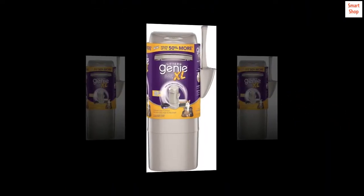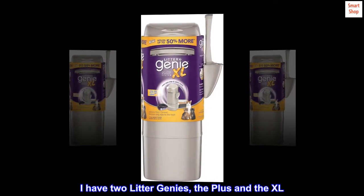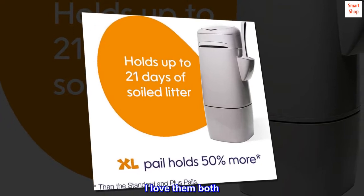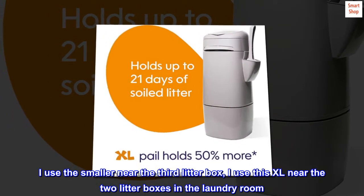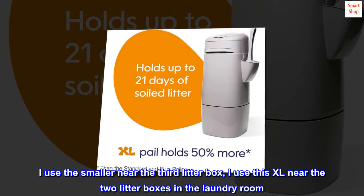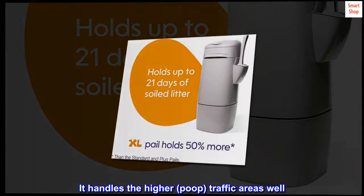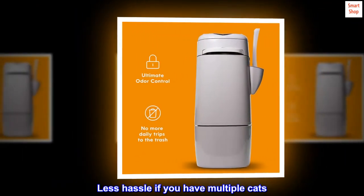Top reviews from the United States. Must have. I have two Litter Genies — the Plus and the XL. I love them both. I use the smaller one near the third litter box, and I use this XL near the two litter boxes in the laundry room. It handles the higher poop traffic areas well. Less hassle if you have multiple cats.